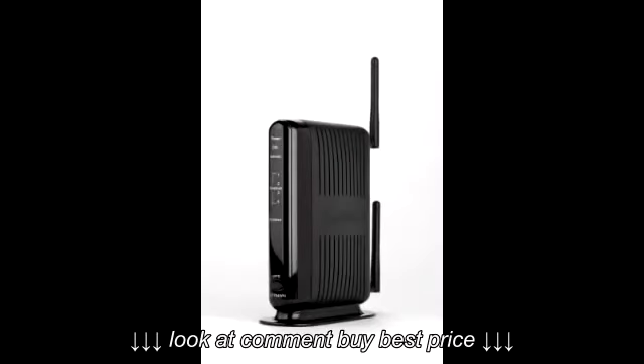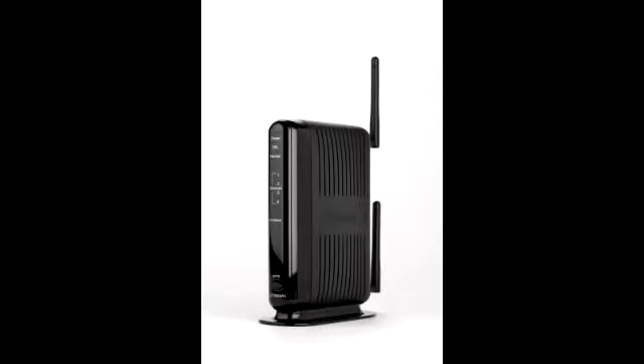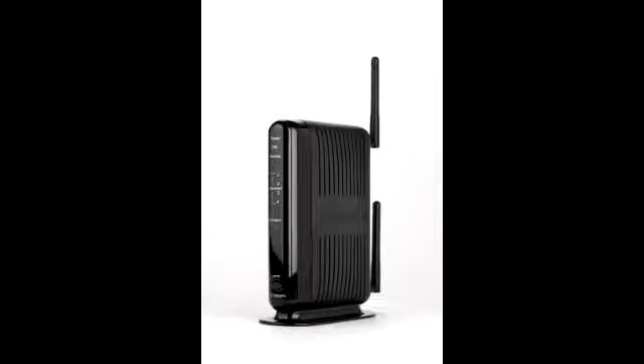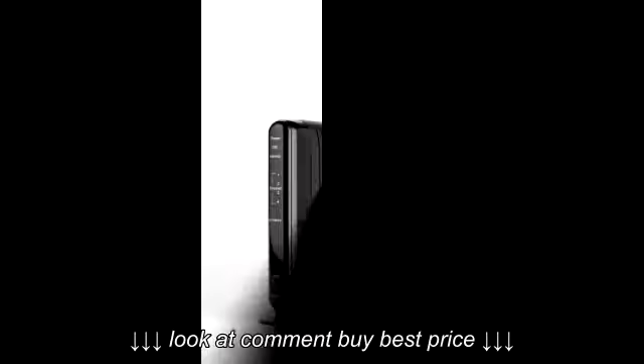The hot deal I've got for you is on this router or related product that you can see right here. We did our research and the lowest price we found on this item is updated in the title section of this video. Since our job is to find you the lowest prices, we will continue to update the title of this video with the lowest price. You can also check out our website at CheapoHippa.com to research this item on Amazon and eBay, as well as our price comparison unit so you get the lowest possible price.